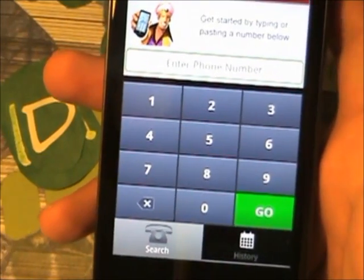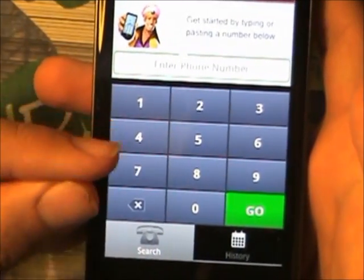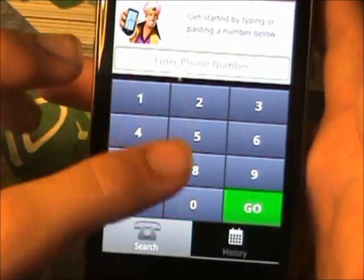When you first open up the application it's going to show up with the dial pad, a search tab, and a history tab.